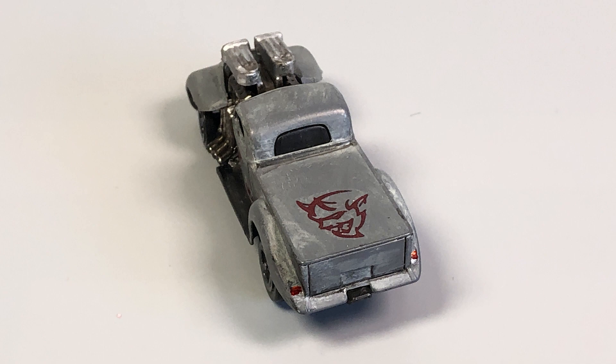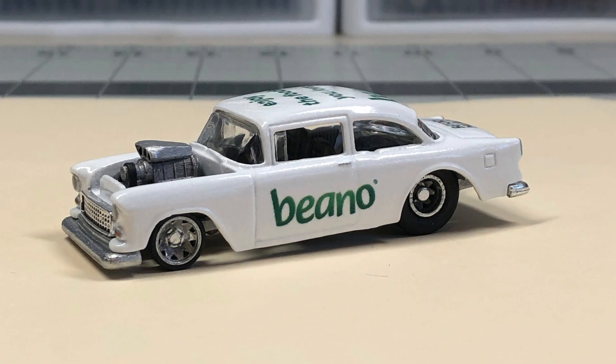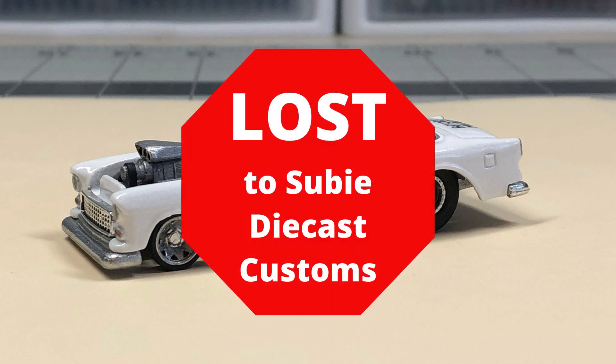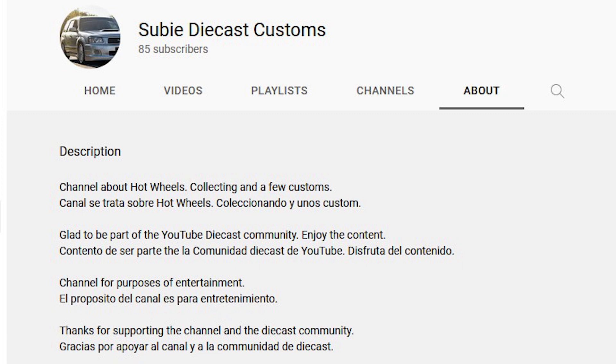After that race, I made it into the field of 32 — the last spot. Hopped in the Beano de Gasser again, fired it up, and lost — to Suvi Diecast Customs in his Subaru 22B. As you can see from the picture here, it was a really close race. Something interfered with me on the track — I'm not sure what that object is — but he just nosed me out.